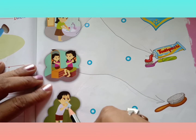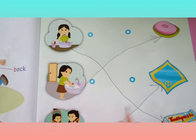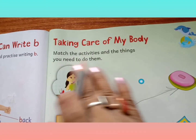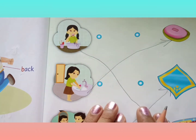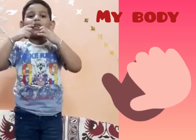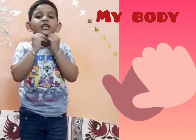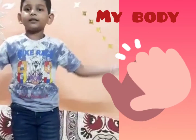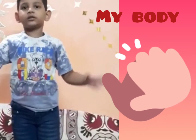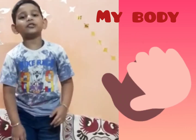You must have already understood — you saw the first figure, and after that you are matching: lips, teeth, tongue, chin, neck, stomach, hands, elbows, fingers, legs, knees. Thank you, friends. Bye-bye.